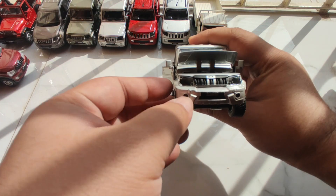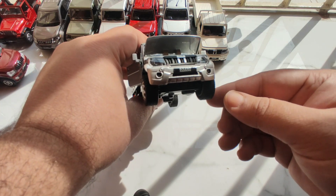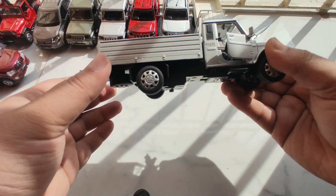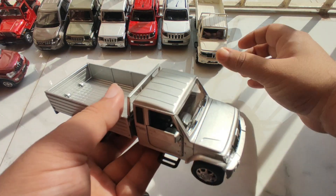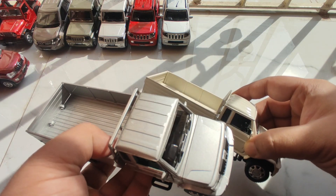And as you can see, the headlamps light up. Whenever you move the wheels or you open the gates, the headlamps light up just like this. This is one of the most beautiful models in the pickup truck segment in my collection. I have this model in silver color as well as white color, but the white color is my personal favorite.